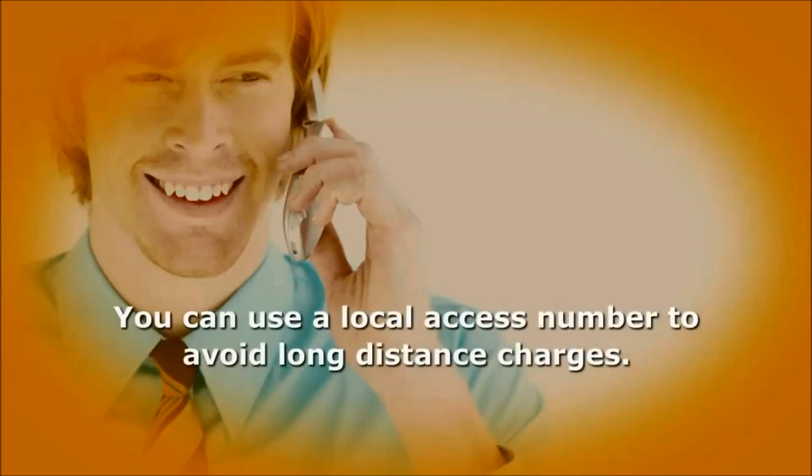Just because you're outside your local area code doesn't mean you necessarily have to pay for a long-distance call to retrieve your messages. If you're calling on a phone outside your area code, you can use a local access number to avoid long-distance charges.